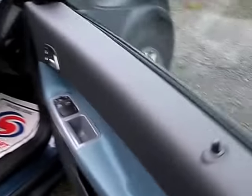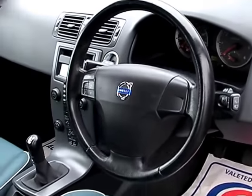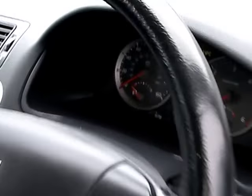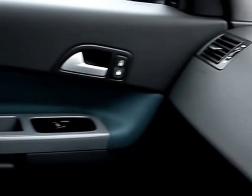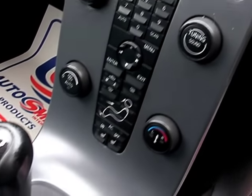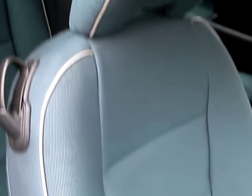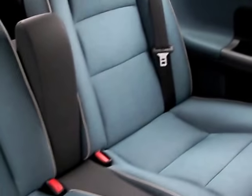I'll show you inside. Inside the car there are electric windows and mirrors, radio controls on the steering wheel, cruise control, radio CD, air conditioning, heated seats, five-speed, and cup holders. The car has cloth seats in blue, and there are two seats in the rear.